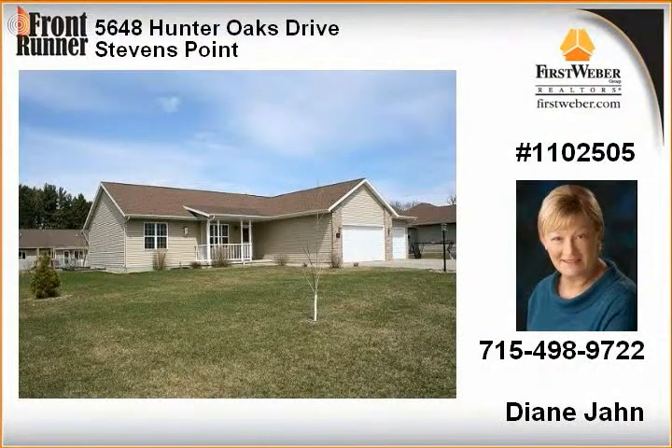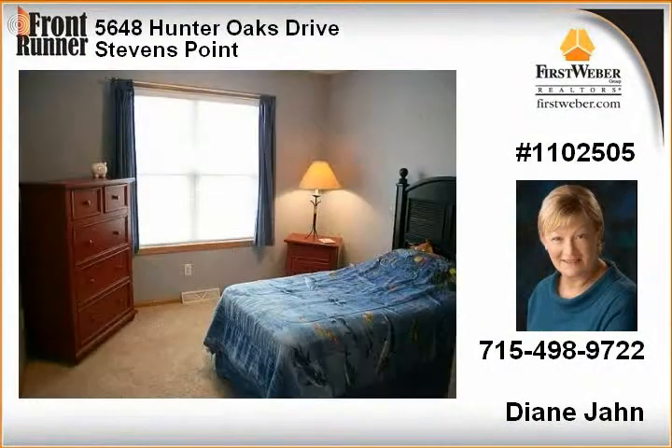Living room features vaulted ceiling with a gas fireplace. Kitchen has three quarter inch red oak hardwood flooring and a stainless steel appliance packet.